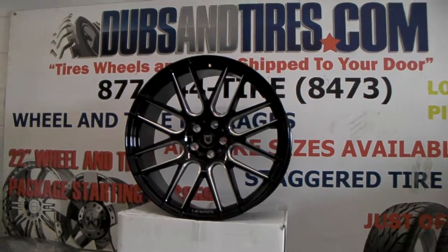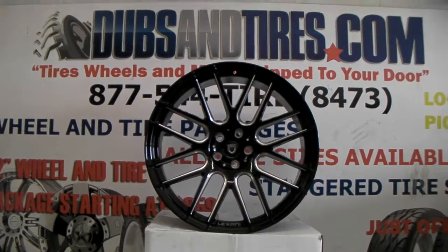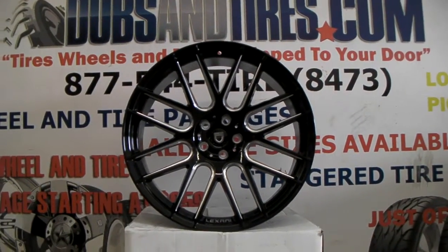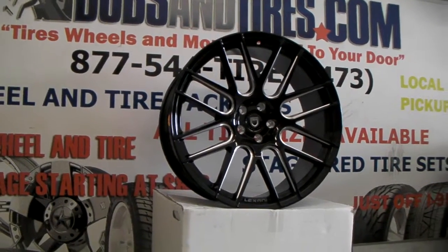This is your boy KB from Dovesant Tires TV at DovesantTires.com — tires, wheels, and more shipped to your door. Find us online at DovesantTires.com or call us at 877-544-8473.